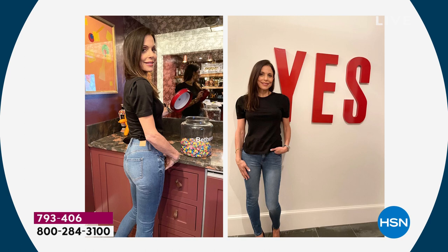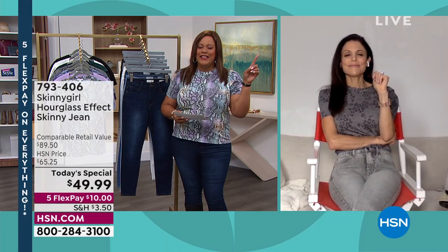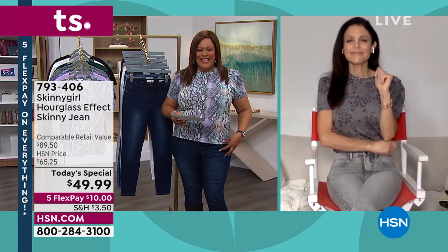Look at her booty — she's looking too cute there. I love it. So say yes — not to the dress, but to the skinny jean.